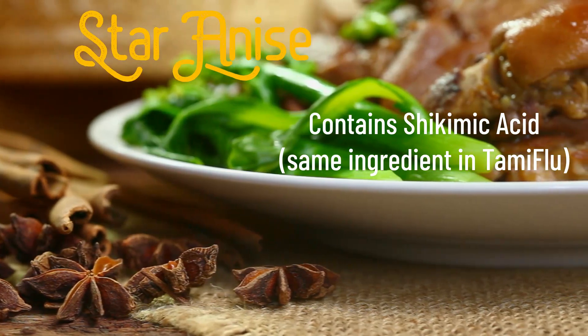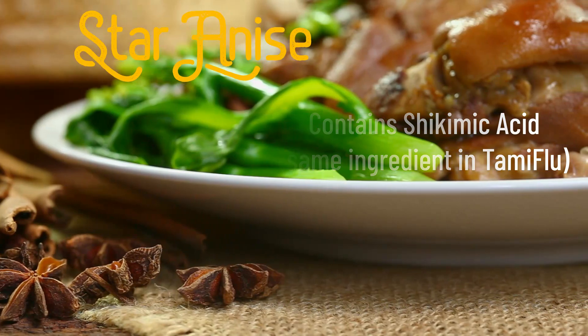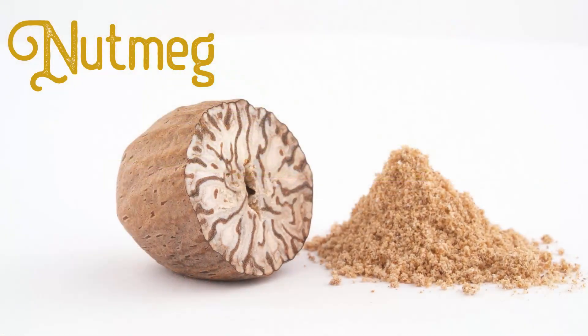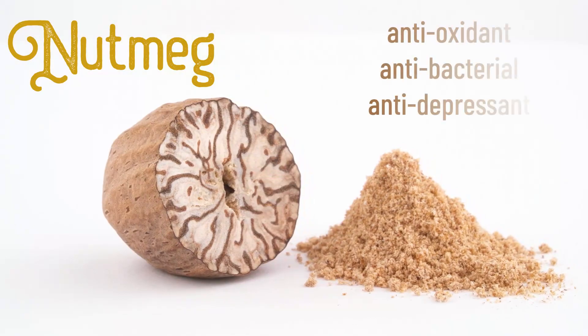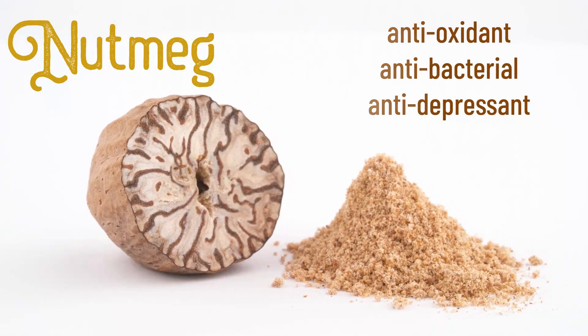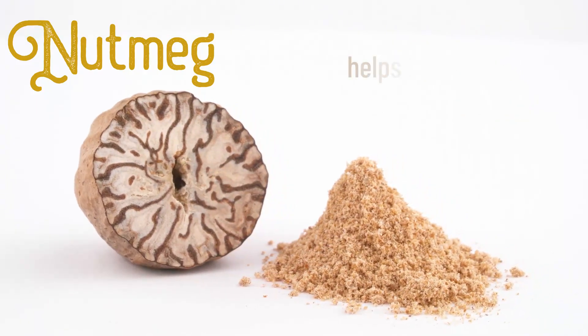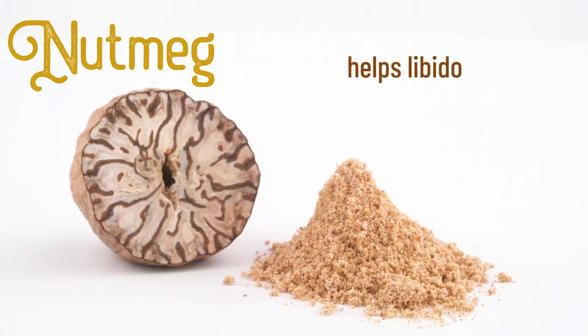Shikimic acid is used in Tamiflu — that's the prescribed flu treatment you'll get from the doctor when you have the flu. And lastly, nutmeg. Nutmeg is an antioxidant, antibacterial, antidepressant, and it's a great sleep aid. And if that wasn't enough, it can even help with your libido.